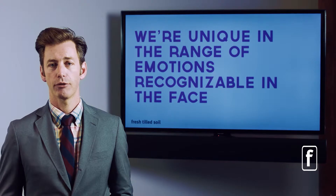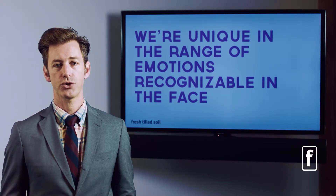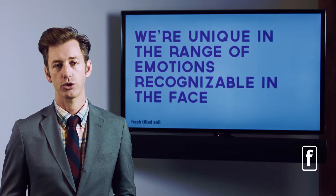We're also unique from other animals in that we can recognize a wide range of emotions in the face of another human being. Think about a dog or a cat — it doesn't show much emotion in its face. But a human being shows a massive amount of emotion in the face. That can help us design products, design messages, and design marketing that connects to our audience.